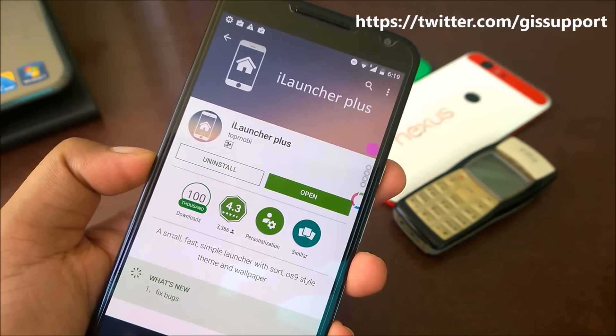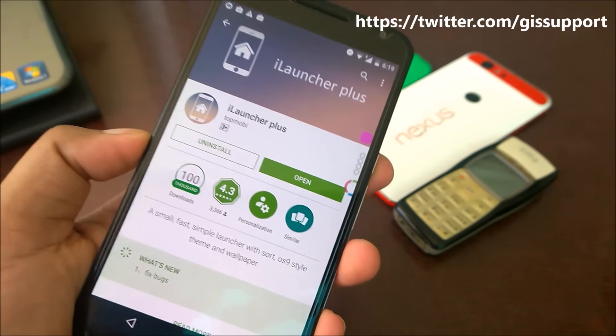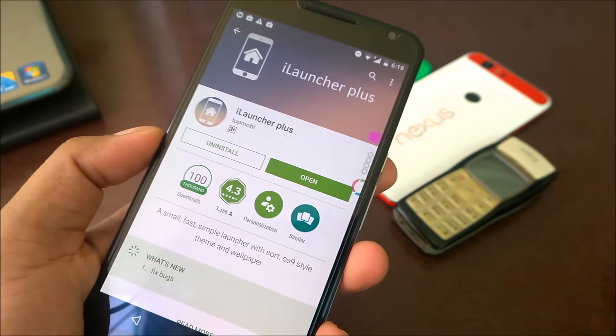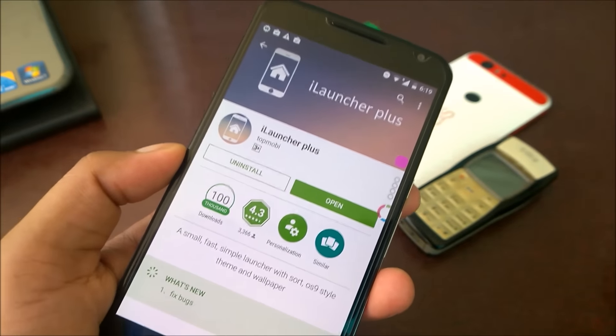Hey guys, welcome back to Android phone launchers review. I have actually planned to purchase iPhone 7, so I'm making my phone look like iPhone style. I don't have an iPhone right now, that's why you're not able to see any iOS videos, but soon I will be doing that too.